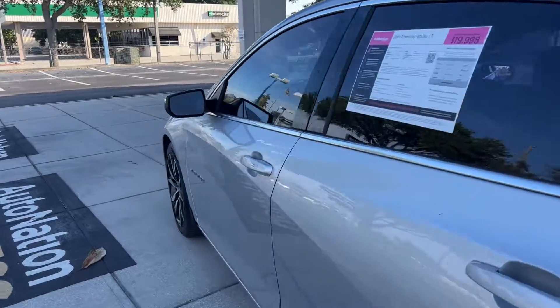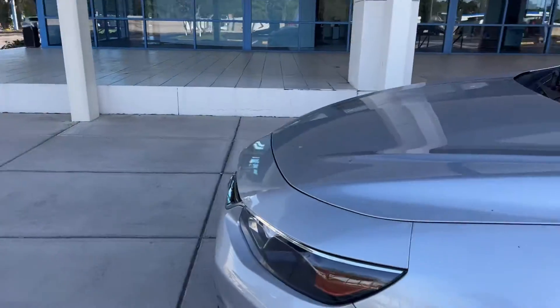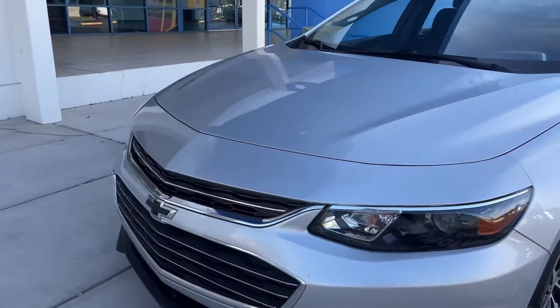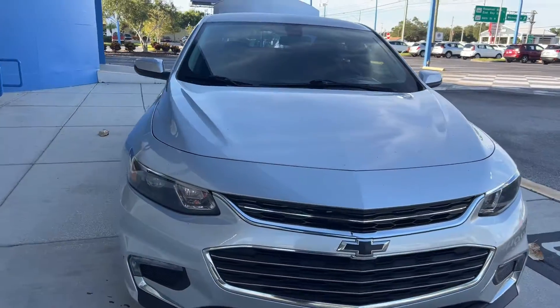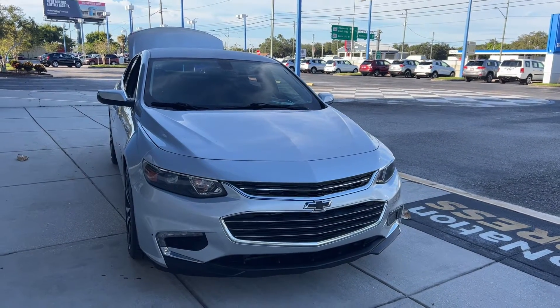This vehicle is powered by a 1.5 liter turbocharged engine, so it's got power and it's fuel efficient. And like all pre-owned vehicles at AutoNation Honda, it has a five-day 250 mile money-back guarantee.